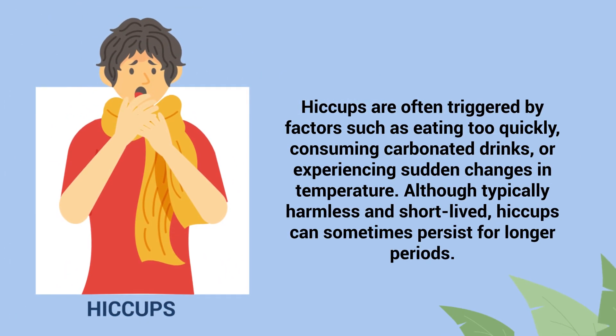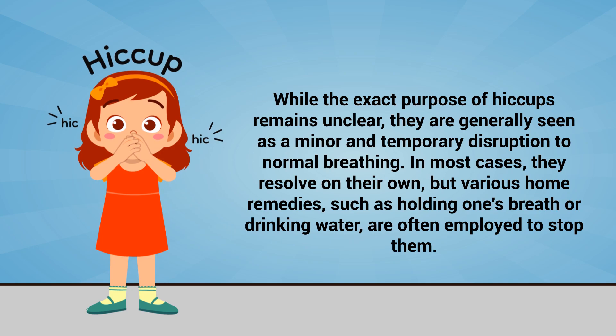Hiccups are often triggered by factors such as eating too quickly, consuming carbonated drinks, or experiencing sudden changes in temperature. Although typically harmless and short-lived, hiccups can sometimes persist for longer periods. While the exact purpose of hiccups remains unclear, they are generally seen as a minor and temporary disruption to normal breathing. In most cases they resolve on their own, but various home remedies such as holding one's breath or drinking water are often employed to stop them.